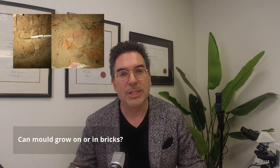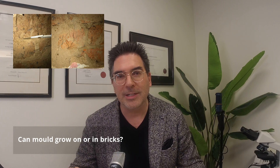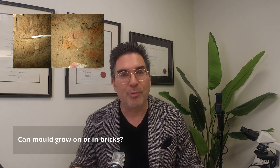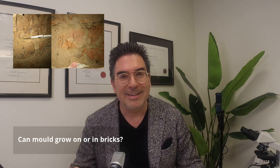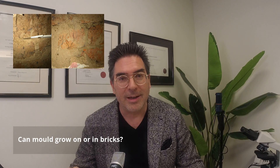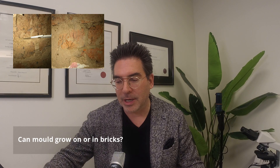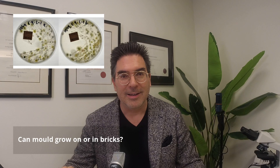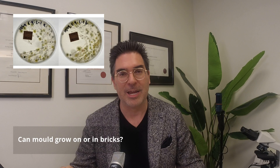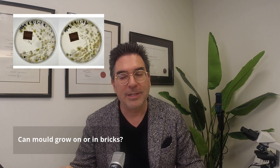You'll see here with the scalpel that I'm pointing towards some mycelium that was found growing behind plaster when it was taken off the brick render inside a building. And this is what happens when I swabbed that area and plated it out and incubated it — all these different fungi were found to be growing.